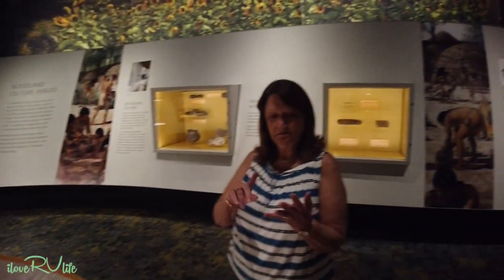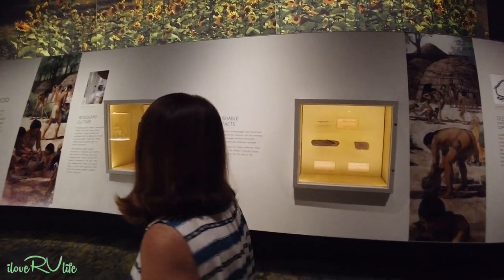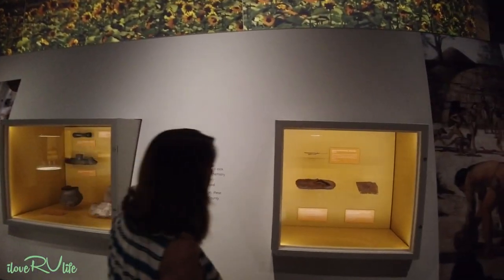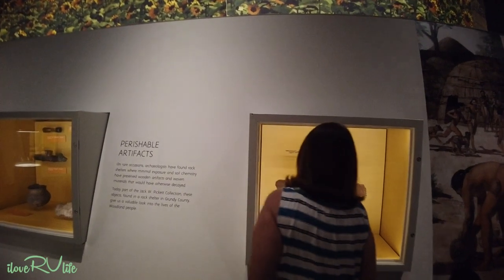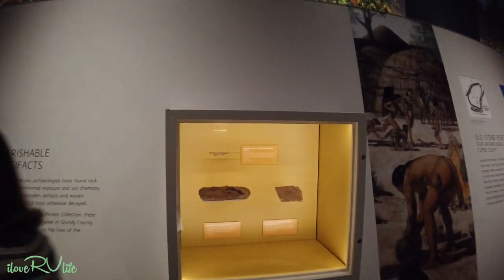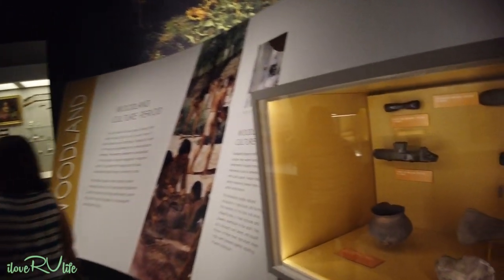Joan's grandmother was full-blooded Cherokee. Joan is an eighth Cherokee — her dad was half and her mom was full-blooded. We're hoping we can trace that back, since the Cherokees are a maternal society. We've got some books and we're just looking into it.